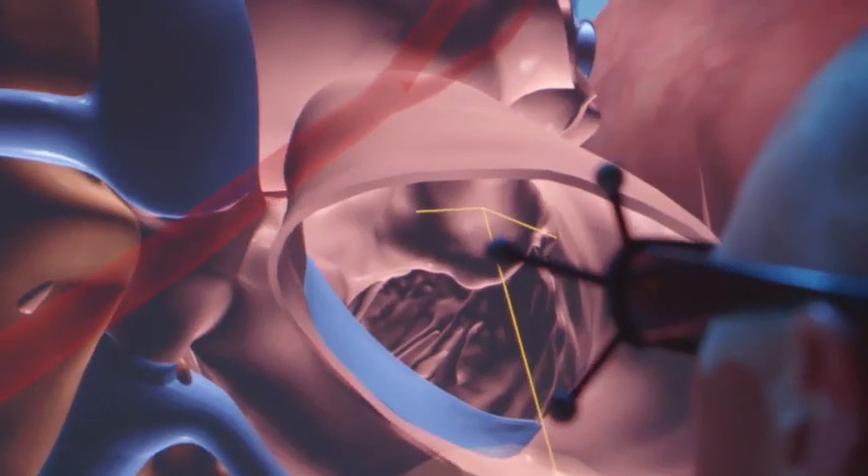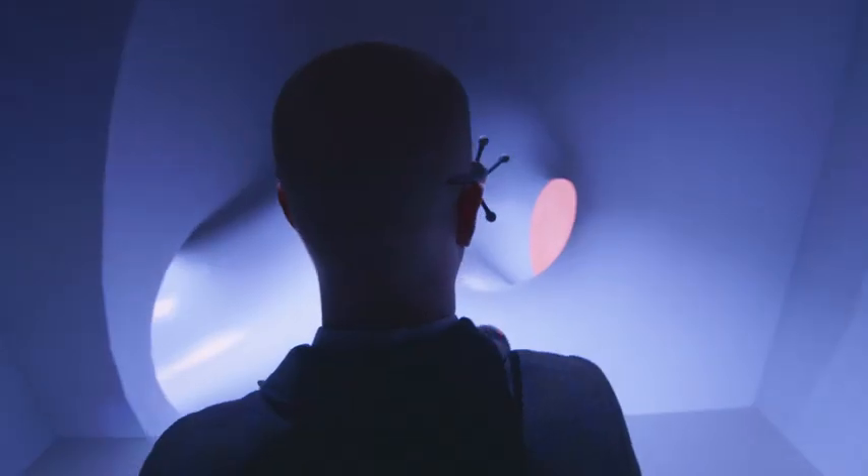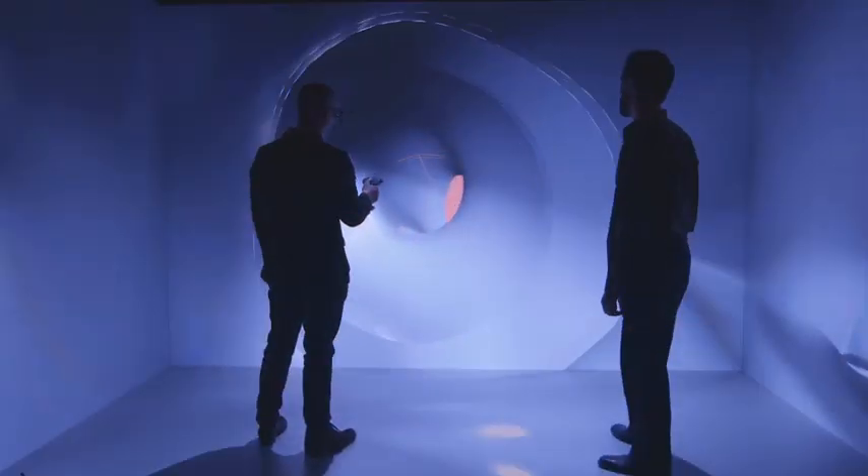The second scenario is really a deep dive investigation into the heart itself, and that's where the interesting part comes. When they're in that heart, it's beating and the sounds are going, and everyone has the same reaction — it takes them to a place where they say, 'Wow, this is really powerful. I can really feel how this can make a difference.'